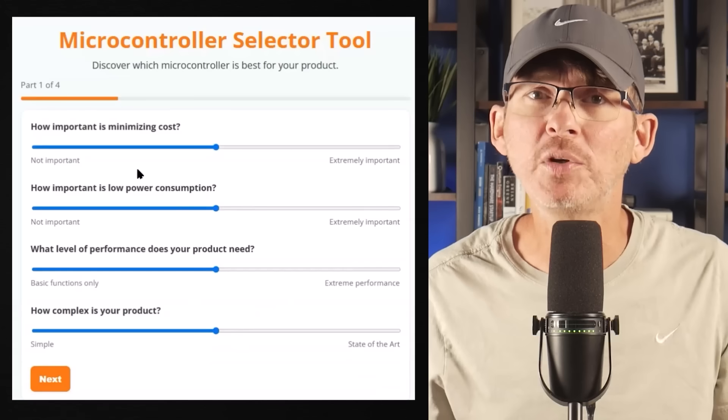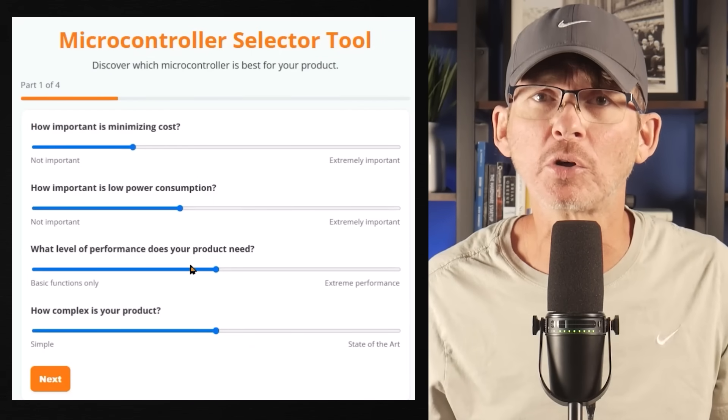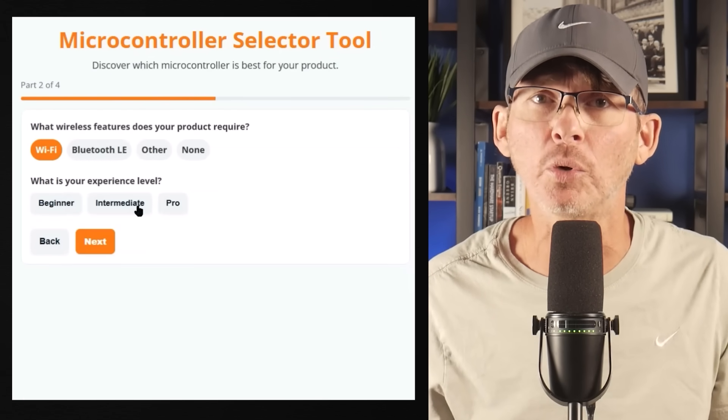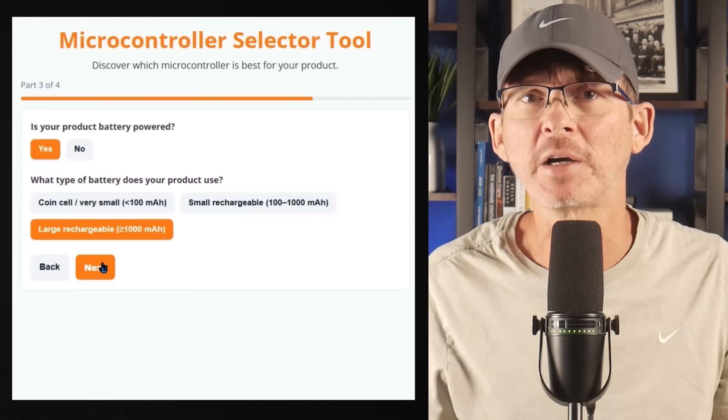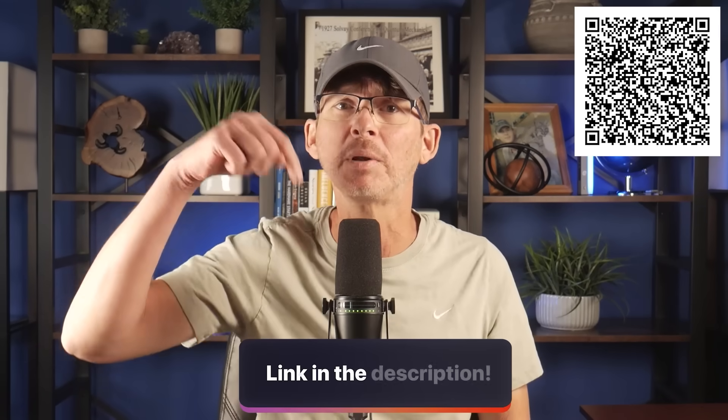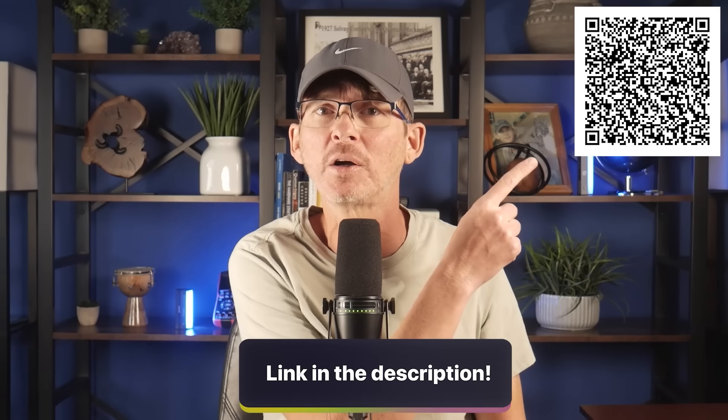Real quick before we get to number four — if you need help selecting the best microcontroller for your product, I've created a free microcontroller selector tool. It asks a few questions about your product and helps narrow down the best options for you. The link's in the description below or you can scan the QR code on screen.